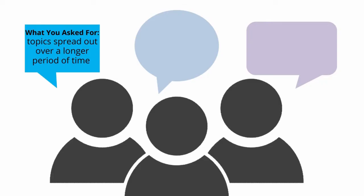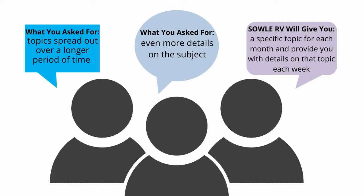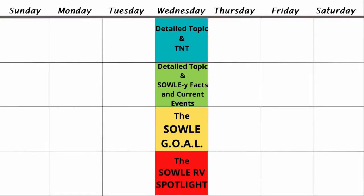Hello everybody, and welcome to episode 16 of the Soul RV Podcast. I am Mark, and I am Angie with Soul RV. We have heard that you would like to hear our topic spread out over a longer period of time so that we can provide you with even more details on the subject. So that's exactly what we will do. We will now have a specific topic for each month and provide you with details on that topic each week. The last two weeks of each month will also include the Soul Goal Story and the Soul RV Spotlight for the month.